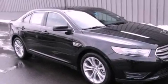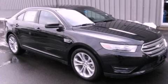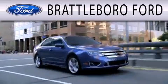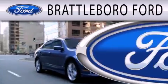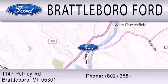Contact us today and schedule your opportunity to see this automobile in person. Brattleboro Ford is dedicated to doing everything possible to ensure that the experience you have selecting your next vehicle is as pleasant as possible. We are located at 1147 Putney Road in Brattleboro.